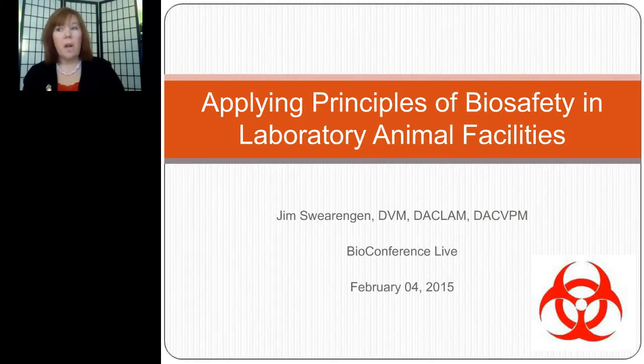Hello everyone. Welcome to today's live broadcast, Applying Principles of Biosafety in Laboratory Animal Facilities. I'm Brenda Kelly Kim of LabRoots, and I'll be your moderator for today's event. We are delighted to bring you this educational web seminar presented by LabRoots and sponsored by the Andersons lab bedding products.